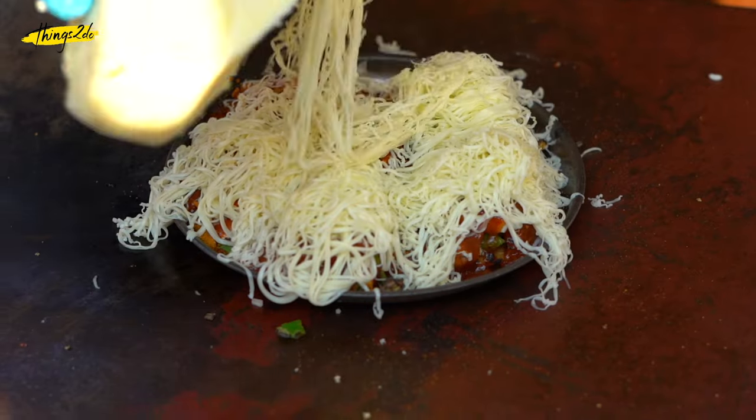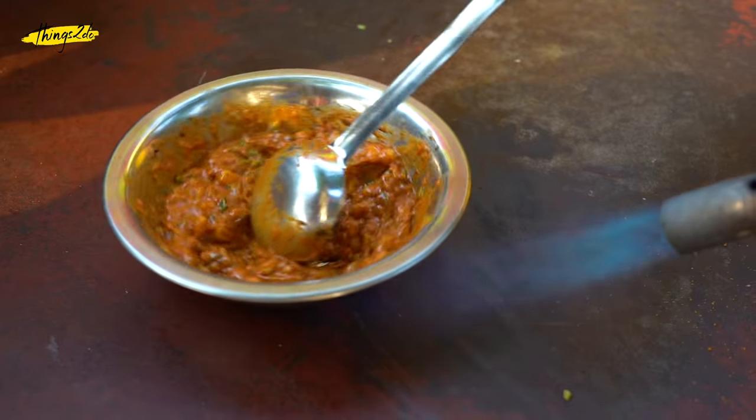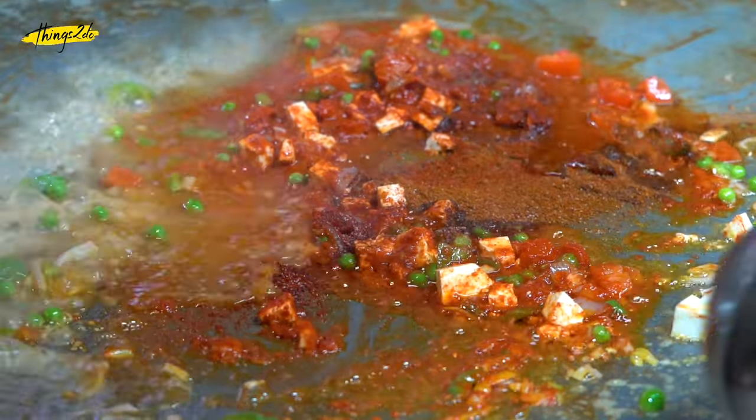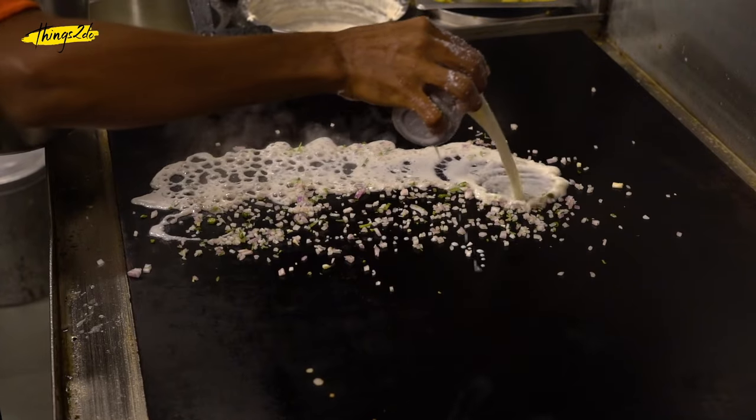The people who stay in Boriwali swear by its food, as it is not just famous but also very delicious. Allow us to show you some of the best of Boriwali's food and we are sure you will agree.